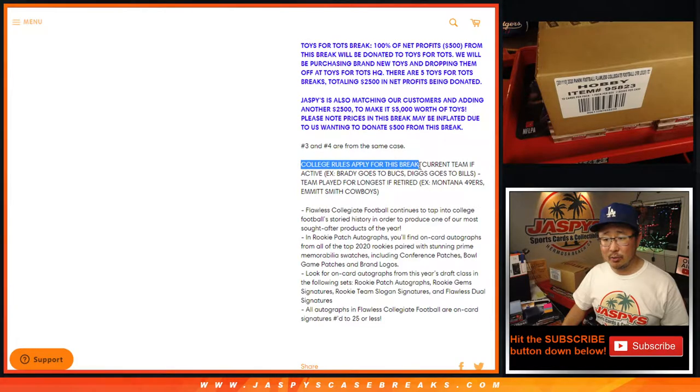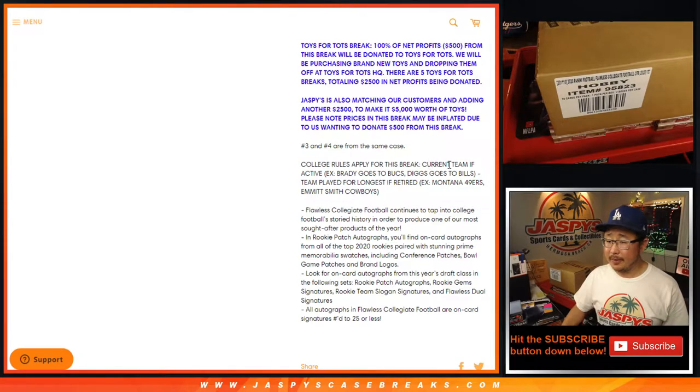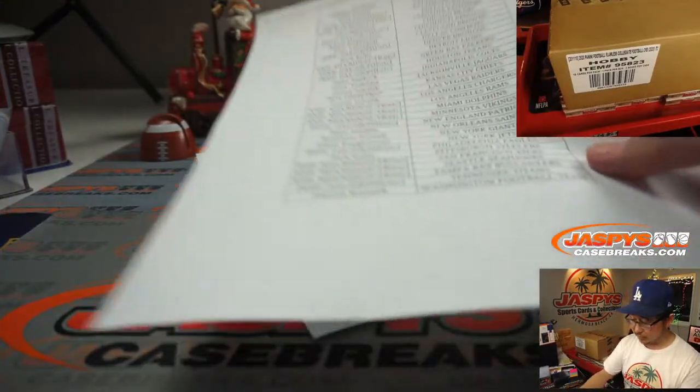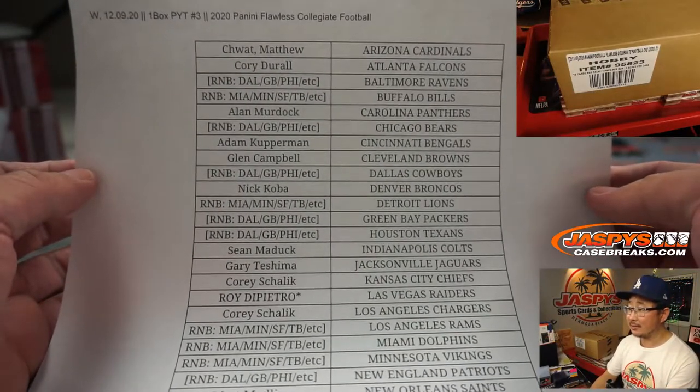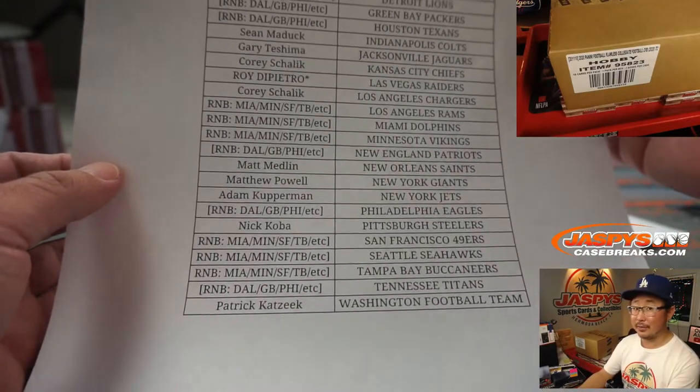Group Break Checklist has not done a Group Break Checklist for Flawless Collegiate. They usually have one for NT Collegiate and IMACA Collegiate, but we're going to go with our usual no checklist or college rules. Any card will go to their current team if they're active — so Brady goes to the Bucks, Stefon Diggs goes to the Bills — or the team they played for the longest if they're retired. For example, Joe Montana goes to the Niners, Emmitt Smith goes to the Cowboys. Big thanks to all of these folks. Thanks for helping the Tots. There are a couple other breaks on the website that can help the Tots this holiday season.